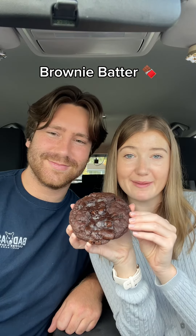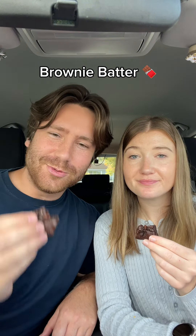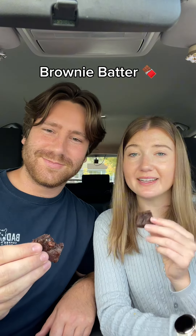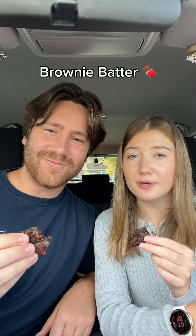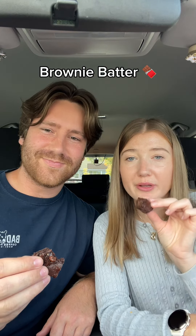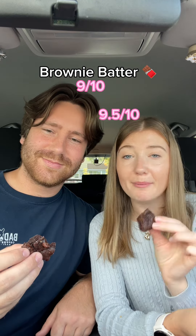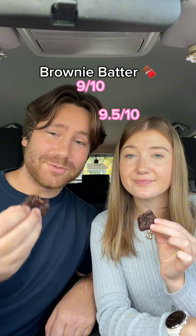The last one we're trying is brownie batter. This is just pure ooey gooey chocolatey goodness — it literally just tastes like you're licking the spoon from brownie batter. So good. It's so gooey on the inside, which is perfect, and then it's crispy on the outside. I'm gonna rate this one a nine and a half. I'm gonna give this one a nine.